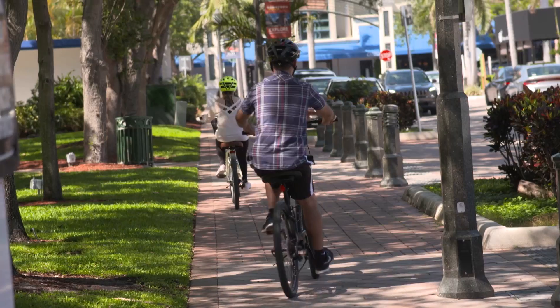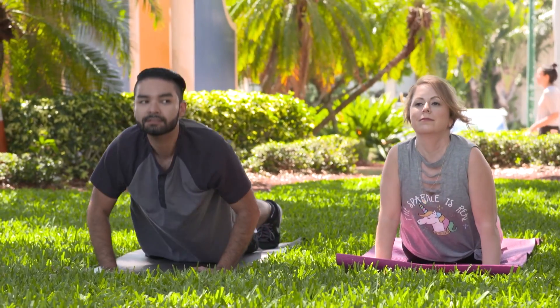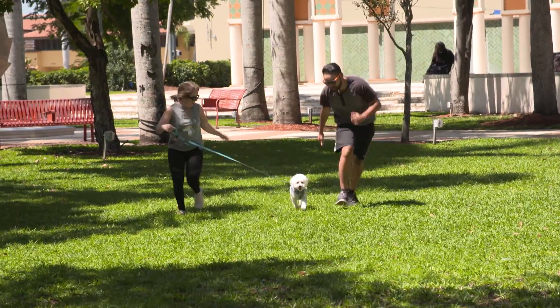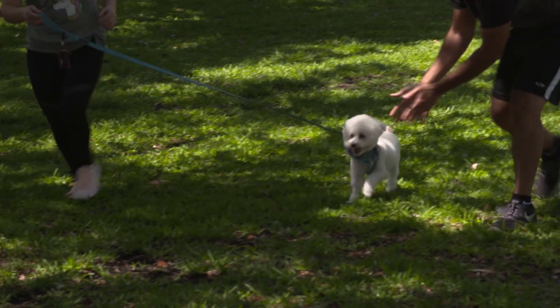We have an active lifestyle — we like to go on bike rides and do yoga. We're actually living in an apartment downtown. It's a nice area, a nice place, and we have our little dog Scooby, and he's a pretty active little guy. So we're looking for something maybe a little more spacious.